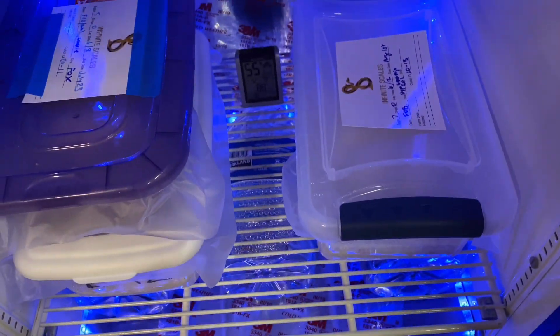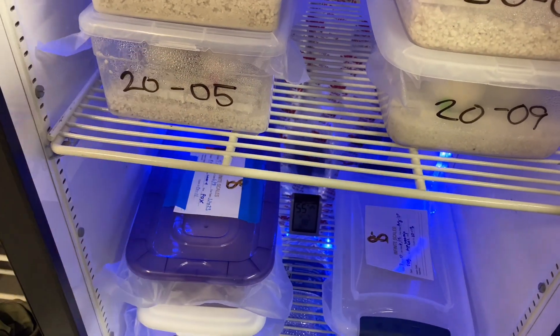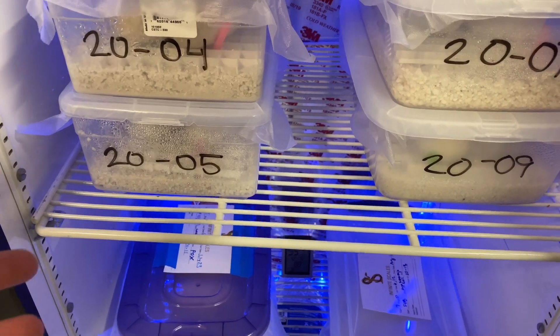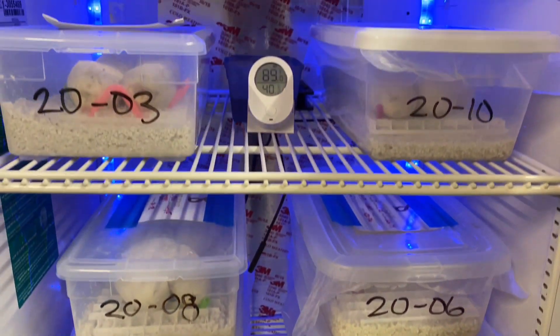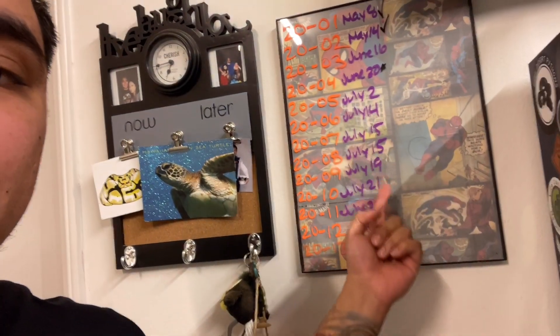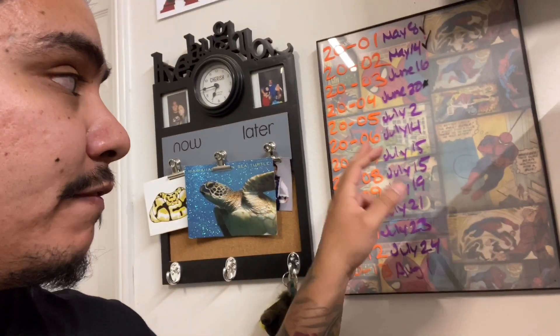All right, filling up nicely. I'll get another Xbox egg box ready because we have a couple more clutches due this upcoming week. We're getting to the end of the season — about three more clutches, then maybe two to three more females that may go. I record day 50 and from there I keep an eye on them. I normally don't cut till day 55 or 56, and I usually wait until I see one pipping first.